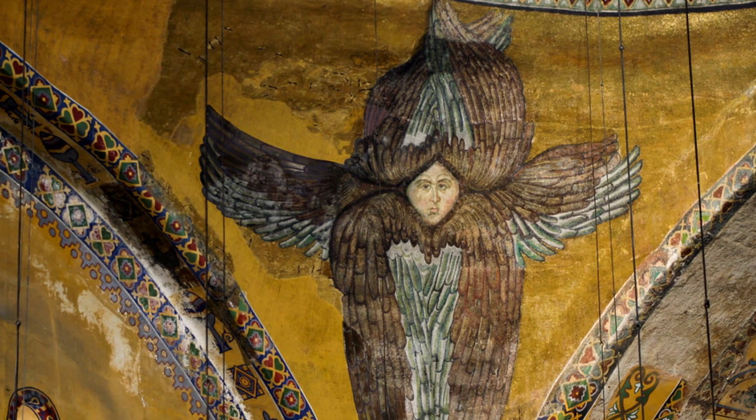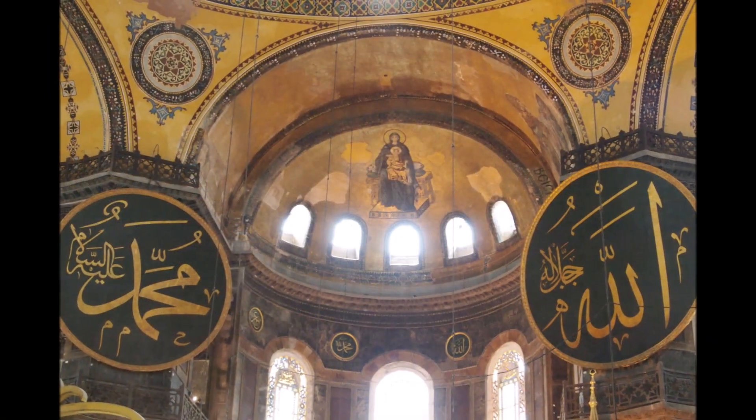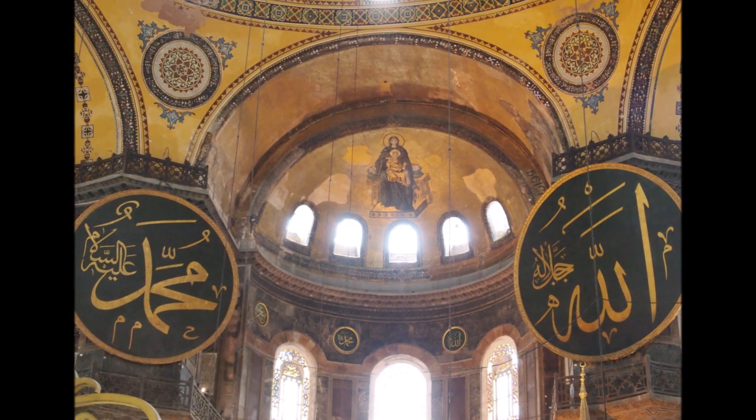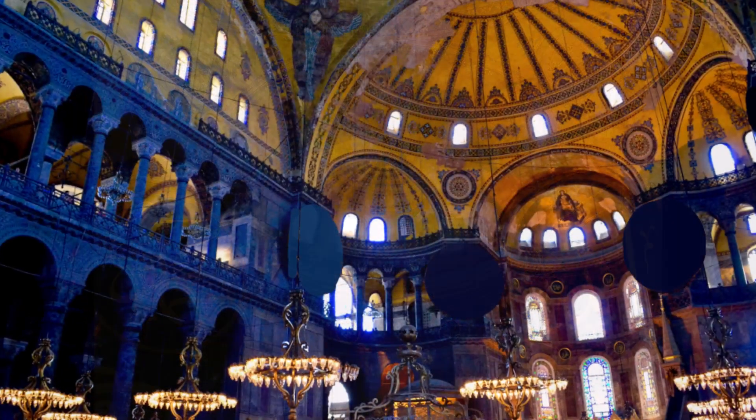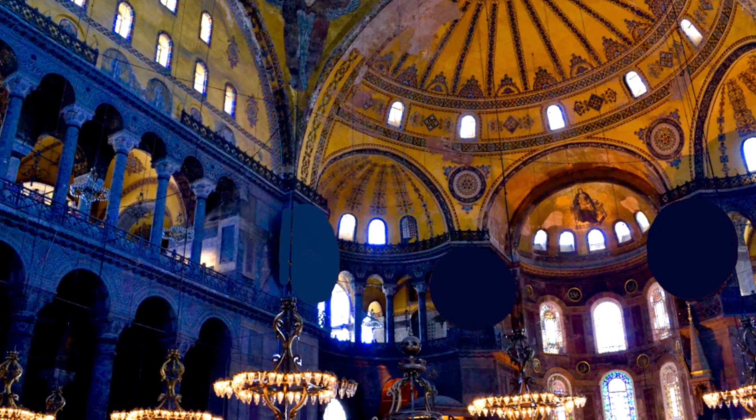In 1935, under the direction of the Turkish President Mustafa Kemal Ataturk, Hagia Sophia was converted into a museum, allowing visitors of all religions and backgrounds to appreciate its beauty and historical significance.